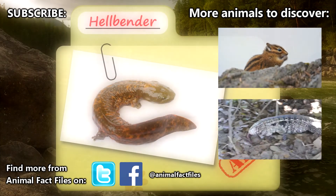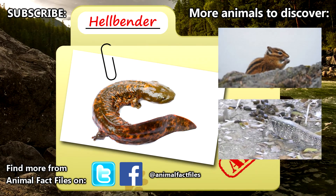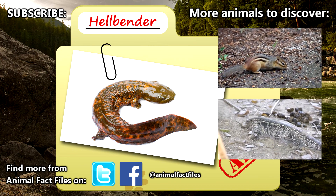For more facts on Hellbenders, check out the links in the description. Hellbenders were suggested by a friend of the show, so thanks for the suggestion! Be sure to give a thumbs up for these awesome animals, and thank you for watching Animal Fact Files!